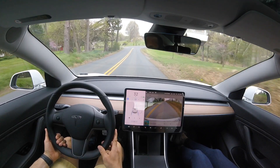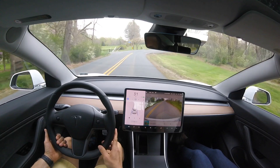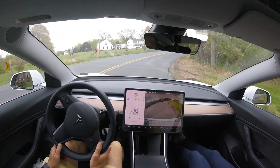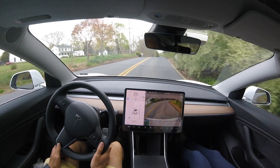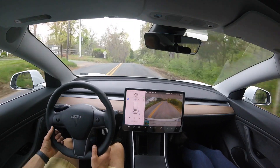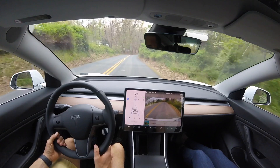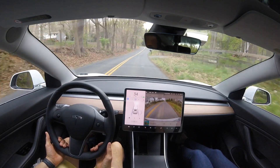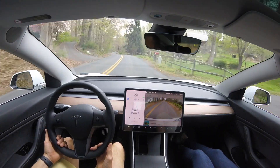Here we have our first right curve, and the autopilot system is slowing down all the way to 26, 25 miles an hour. This is really reassuring. This is the first curve that we've taken in 2020.12.5, and it was slowing down significantly for that curve.